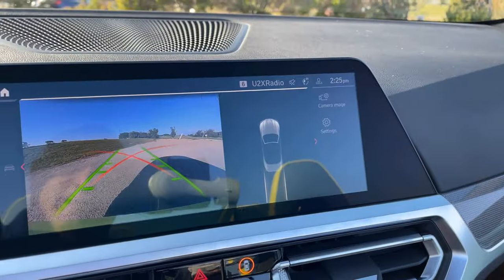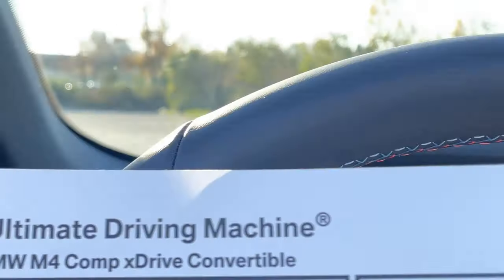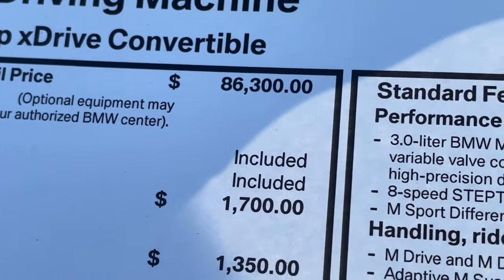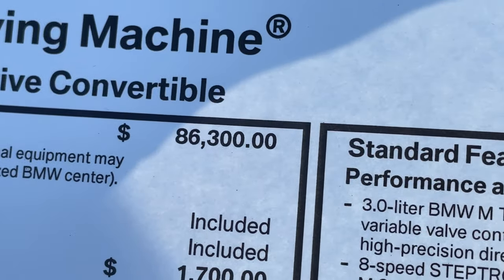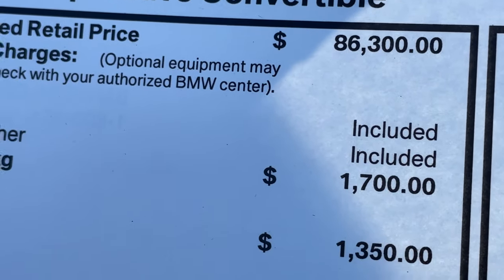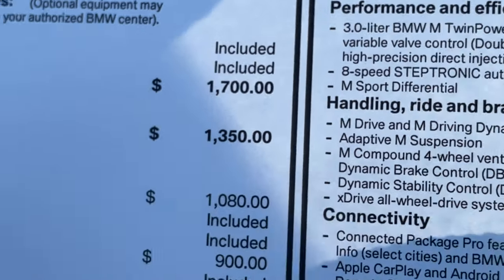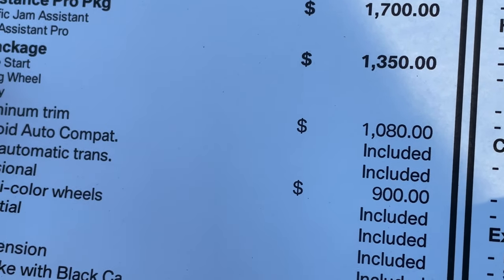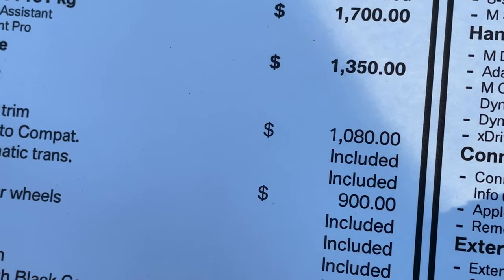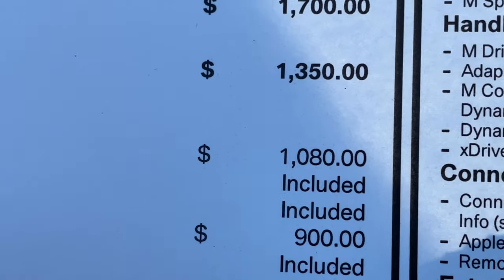No parking assistance package. Let's talk options on this M4 Convertible. Starting price: $86,300 — a significant increase over the M4 Competition xDrive, probably by seven to eight thousand dollars just ballparking. We already talked about the Driver Assistance Professional package at $1,700. The exact package on the convertible is $1,350. We've got the Individual Aluminum Trim — this is what basically locked the car for me — at $1,080, and this is what it looks like.